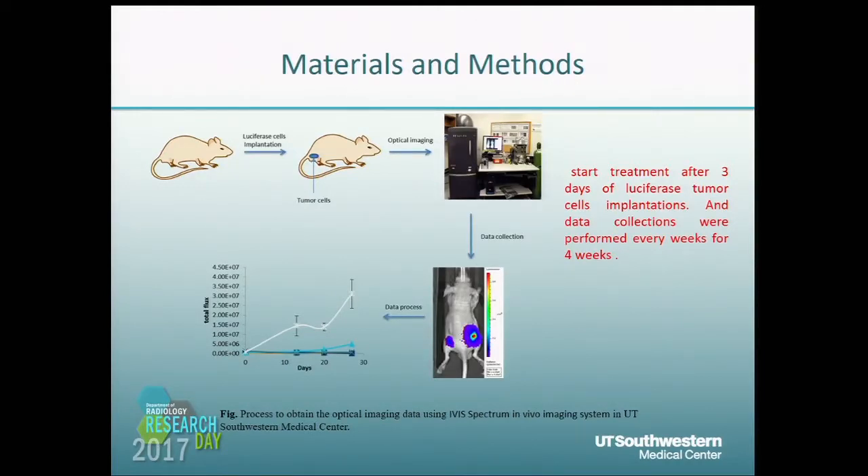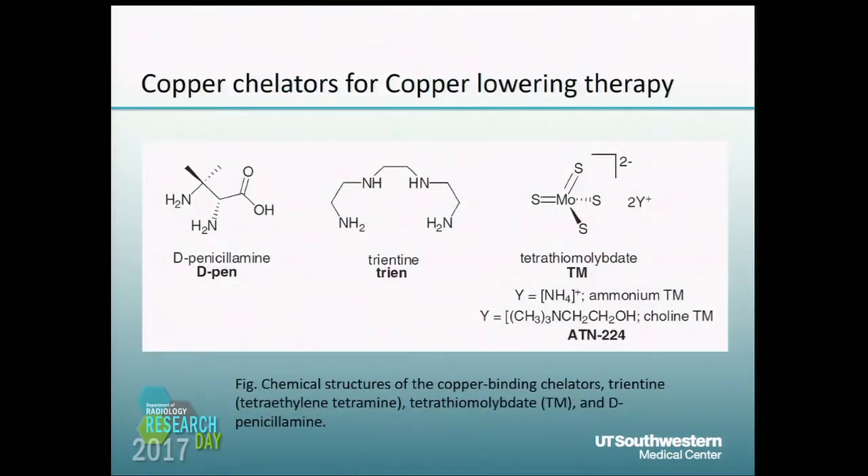Based on this background, we designed our experiment. We started treatment three days after luciferase-expressing tumor cell implantation. After cell implantation, we performed optical imaging with the IVIS Spectrum in vivo imaging system on campus, then processed the data to get our results. We used tetrathiomolybdate (TM) in this experiment because it is one of the copper-chelating candidates in human studies.